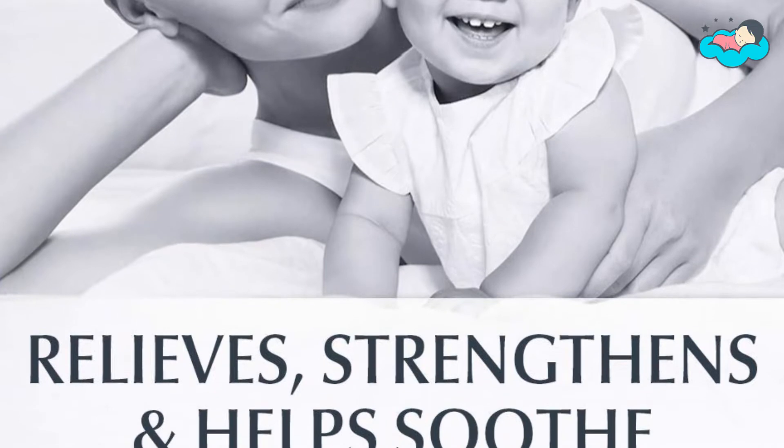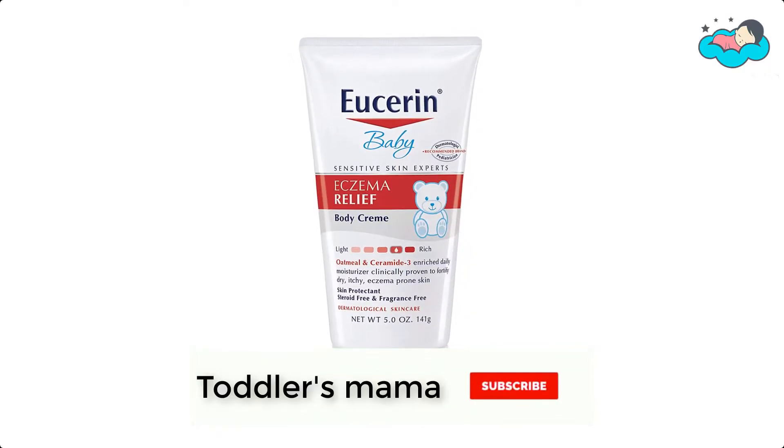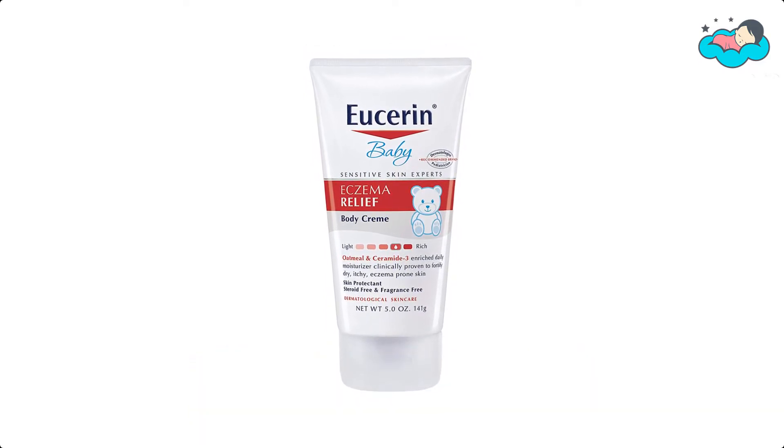This relief body cream is free of steroids, fragrances, and dyes. For eczema flare-ups, use Baby Eczema Relief Flare-Up Treatment.